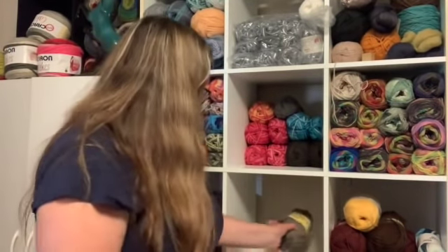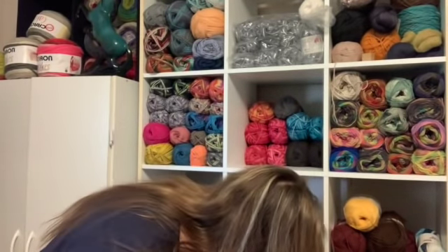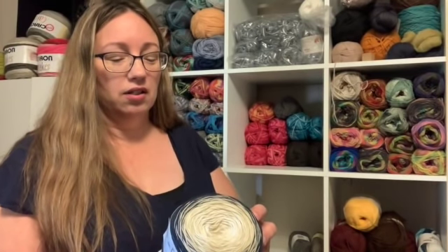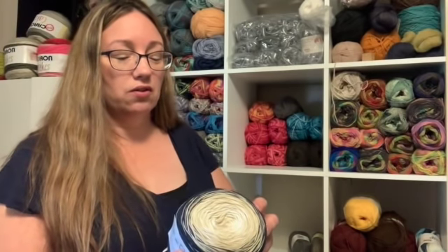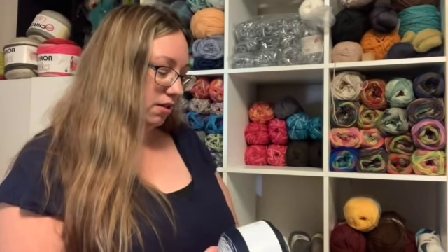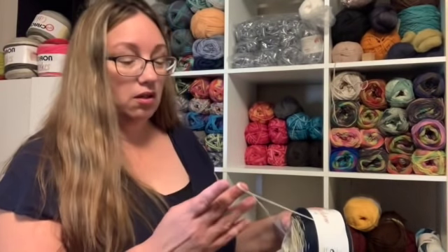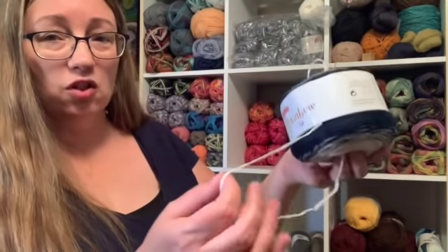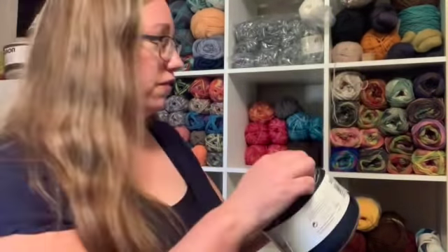Look at that - two balls of sock yarn stuck in the back. What is this? Is this lace weight? It's 600 meters and 150 grams, size four to five needle, Spring Rainbow colorway. I think that's just a single strand so we're going to consider that fingering weight and move it down there. Every time I'm chatting with you guys and I look at a ball band, I can never find the information I'm looking for.